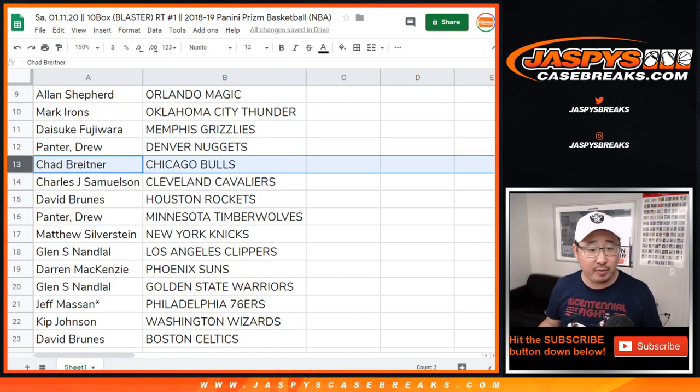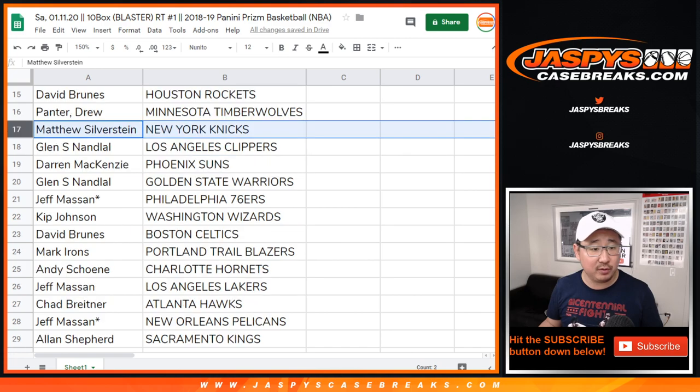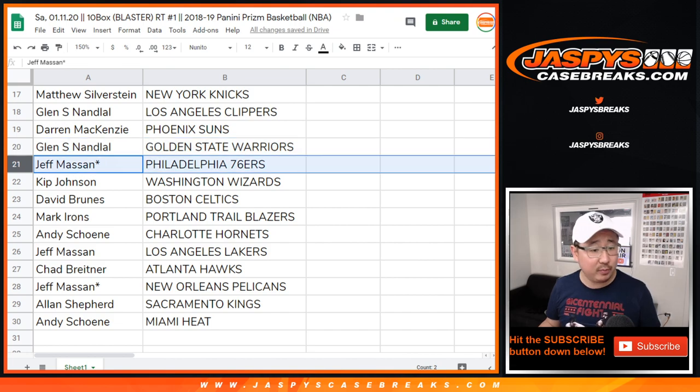Grizz for Daisuke. Drew with the Nuggets. Chad B with the Bulls. John with the Cavs. Rockets for David Bruins. Drew with the T-Wolves. Matt with the Knicks. Glenn with the Clippers. Darren with the Suns. Glenn, you got the Warriors. Jeff, last spot Mojo — teams: Sixers and Pelicans for you.